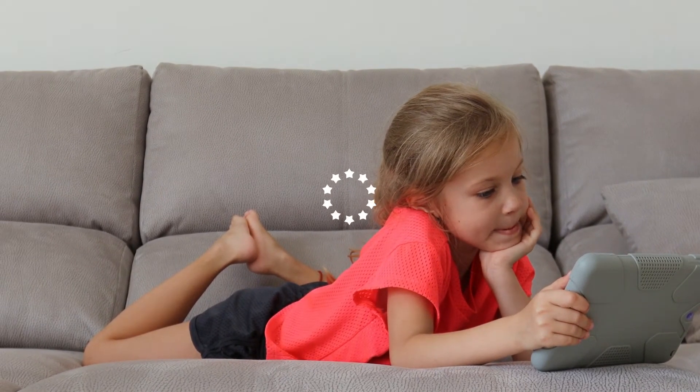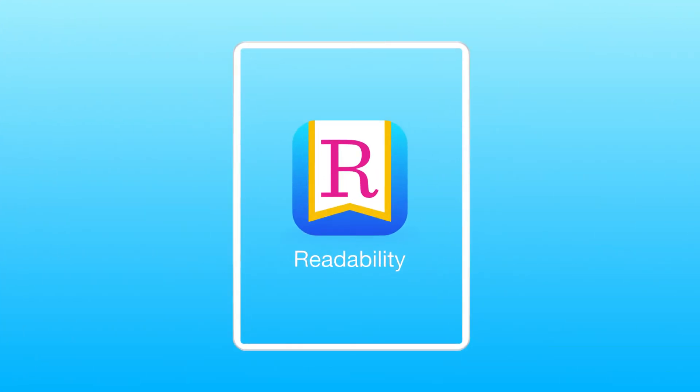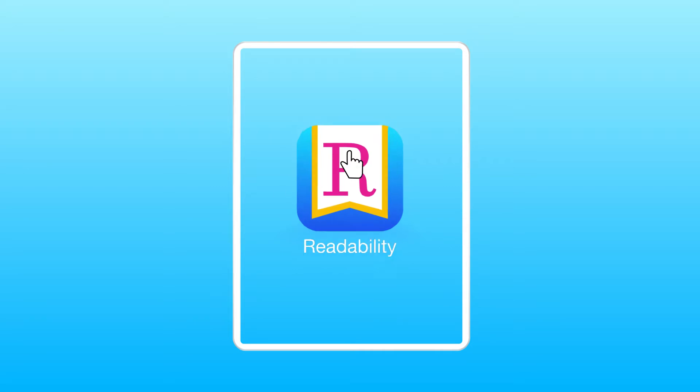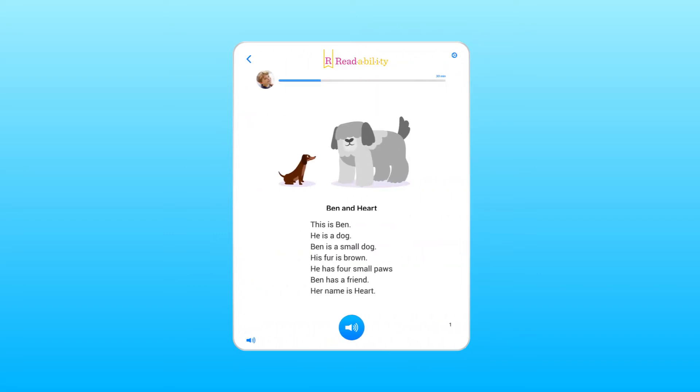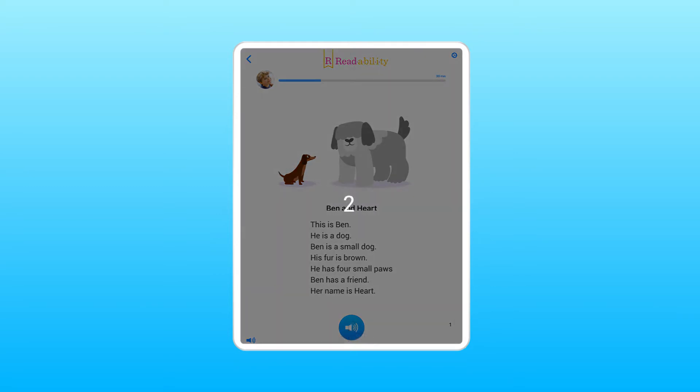Unlock your child's reading potential with ReadAbility, the only smart reading and comprehension learning app your child can use for reading help anytime, anywhere. Our smart reading program with advanced speech recognition and AI listens and provides reading help as your child reads.